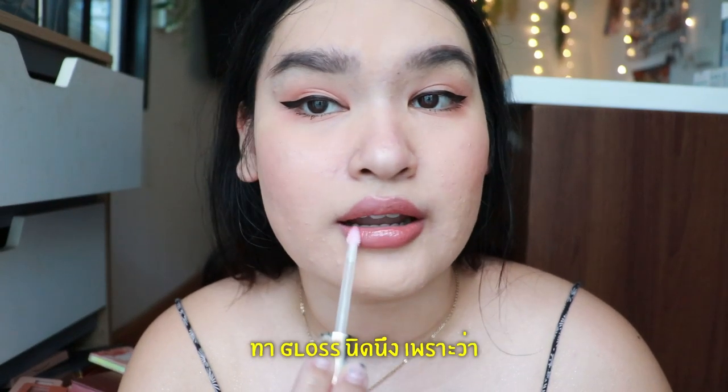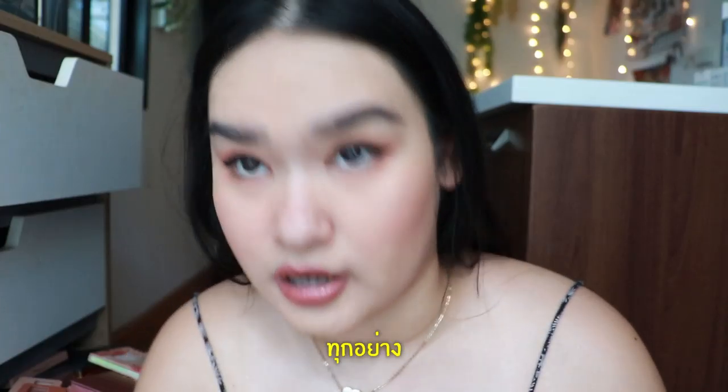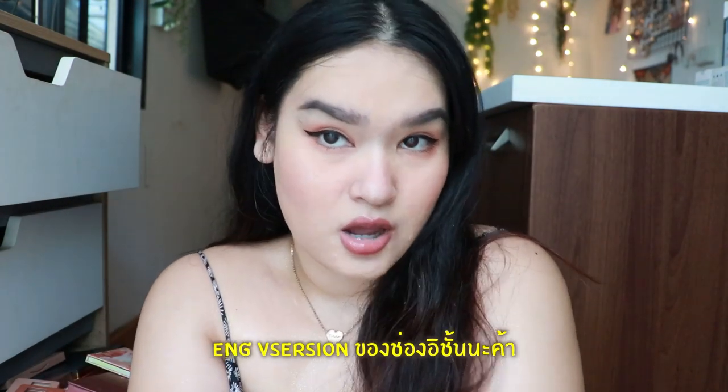First of all, put on a glass because glass is everything. Hello guys, welcome to another episode, English version of my channel.